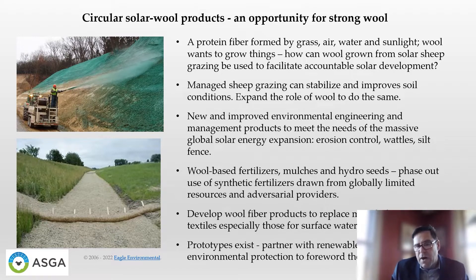We can also add wool-based waterways, stormwater wattles, and silt fence applications. Wool-based fertilizers, mulches, and hydro seeds can be used as the first steps to revegetate these sites.